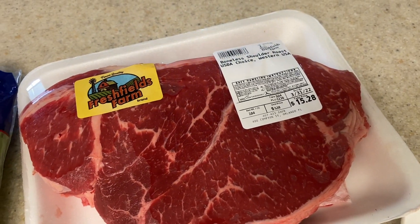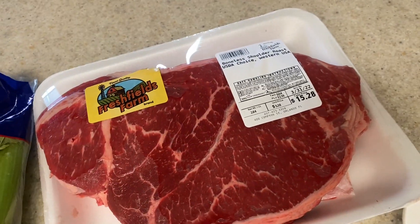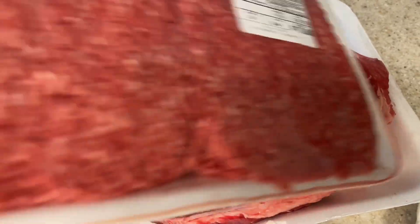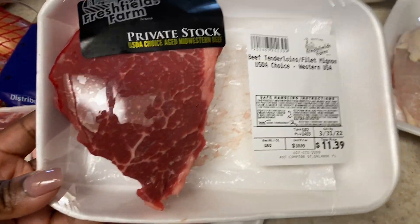He also bought this giant chuck roast — 2.84 pounds for $15. It's a giant roast he'll cook in the crock pot or oven. Then his favorite: filet mignon. He gets two of these, and between him, me, and Kinsley, we'll split them — it's such a premium cut of meat.